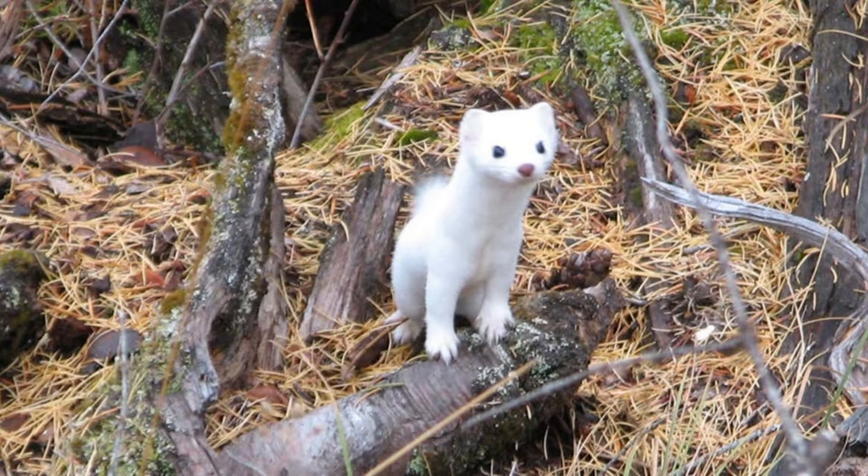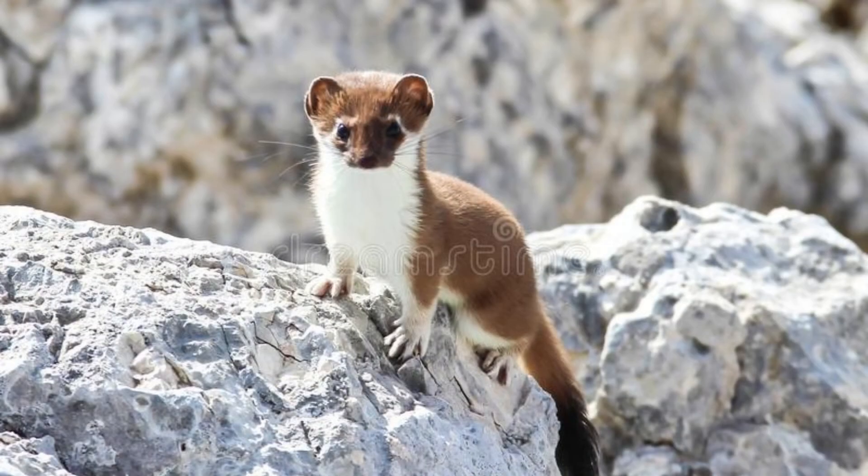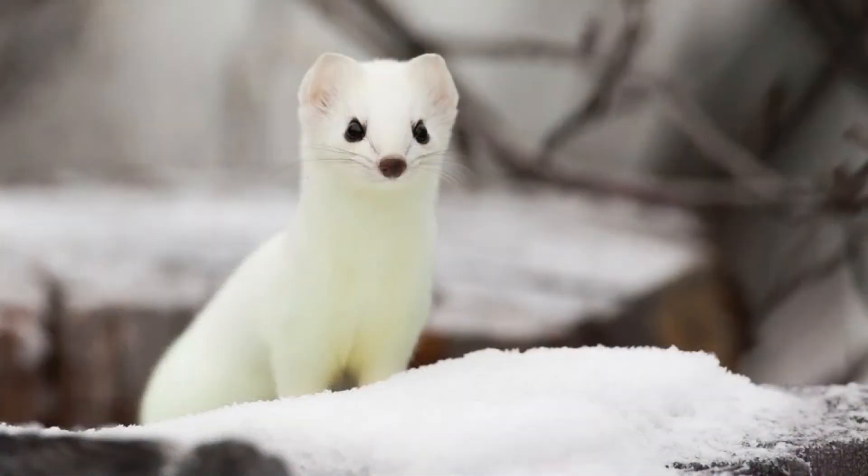The tip of the tail is also black. Weighing less than a pound total, the ermine is a rather small species. The male ermine measures up to 12 inches in body length and another 5 inches with the tail included. Females tend to be slightly smaller on average.